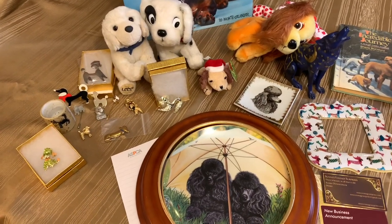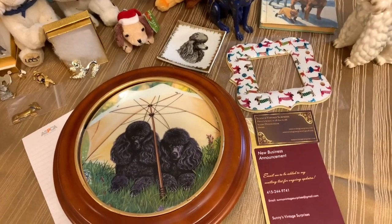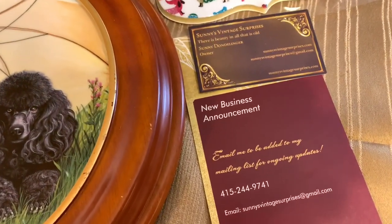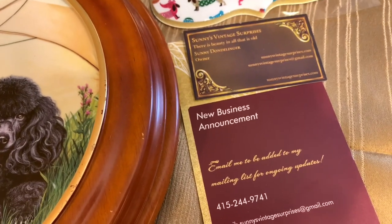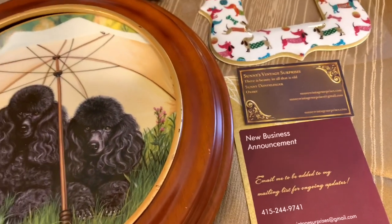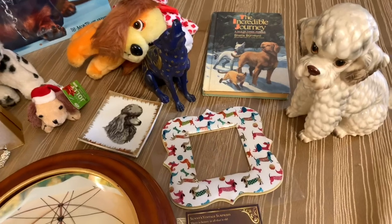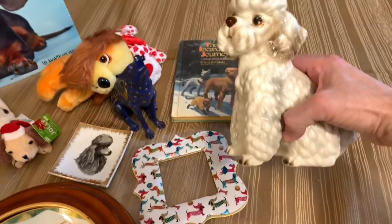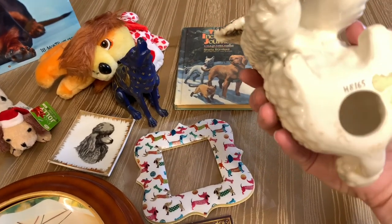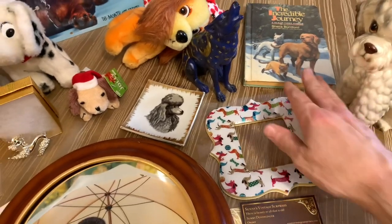This next package is also an absolute treasure trove, this time from Karen Dondelinger — you may recognize her name from a lot of the live sales. She's been building up inventory because she is announcing her own new business: Sunny's Vintage Surprises, which I believe will be on eBay. She's starting her own resale business and put this package together of some great pieces. We've got a really nice-sized porcelain poodle that does have a numbered stamp on it, though any other markings are no longer there; it definitely has some age.